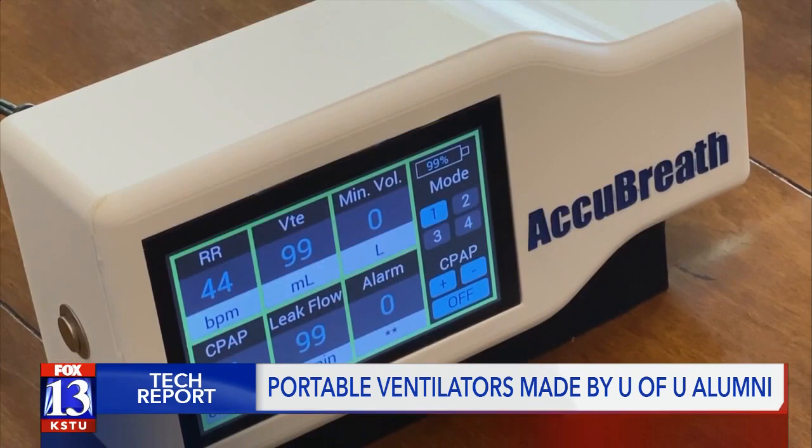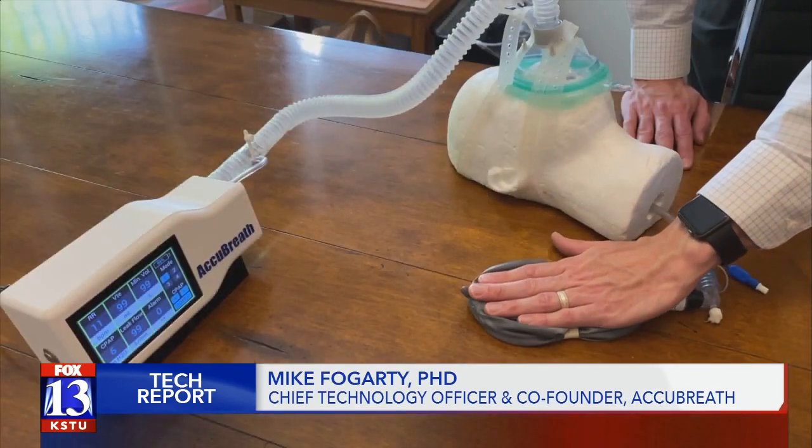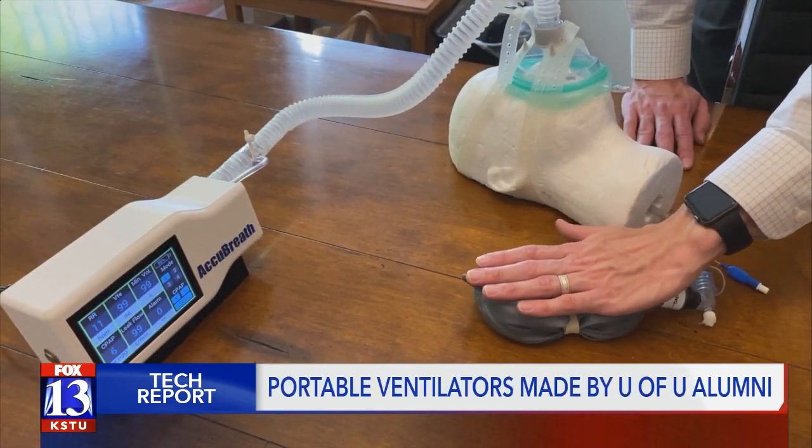This is where AccuBreath could help. The ventilator we're developing includes much of that same technology in a much smaller compact package that's easy to use for a person that doesn't have any training.